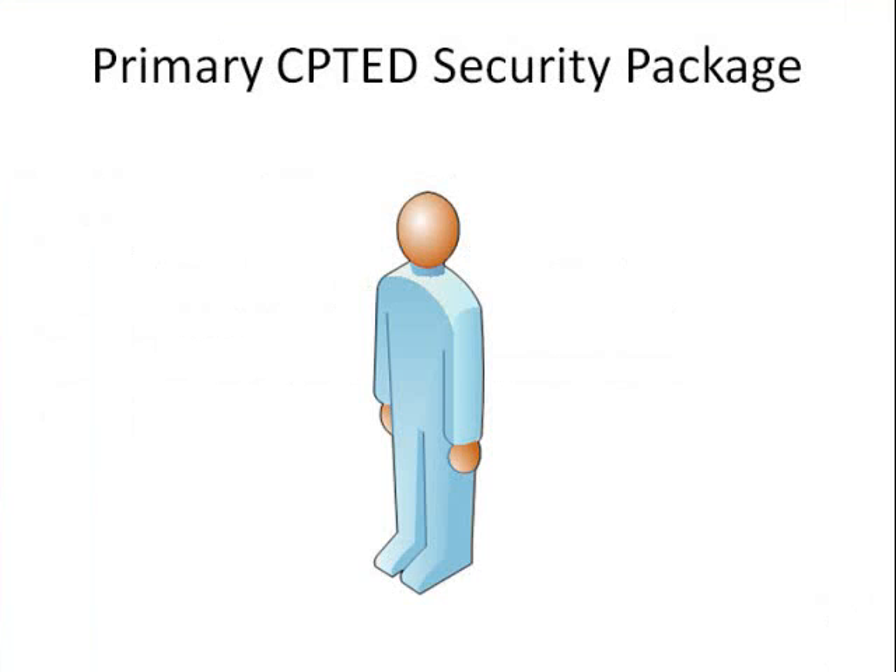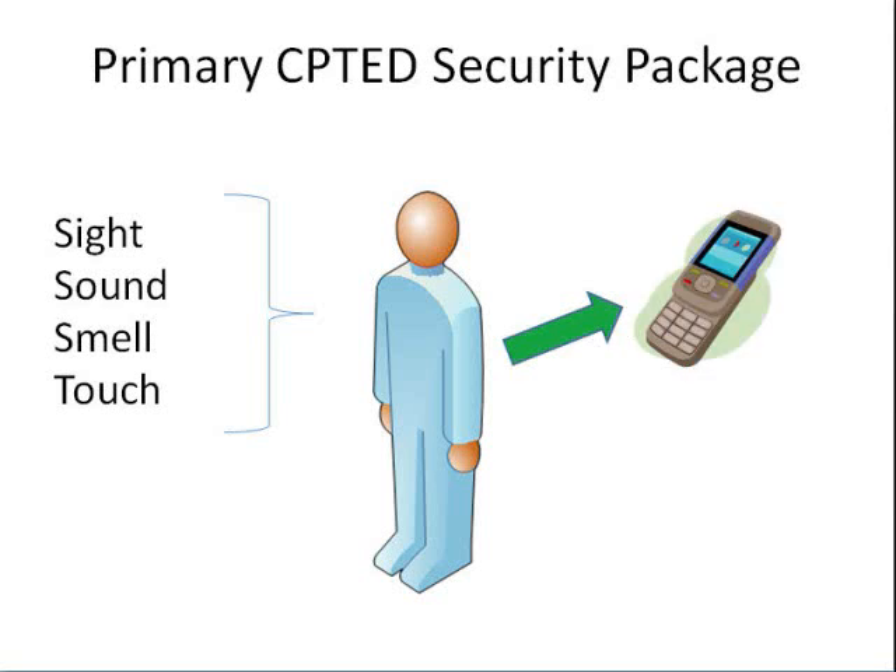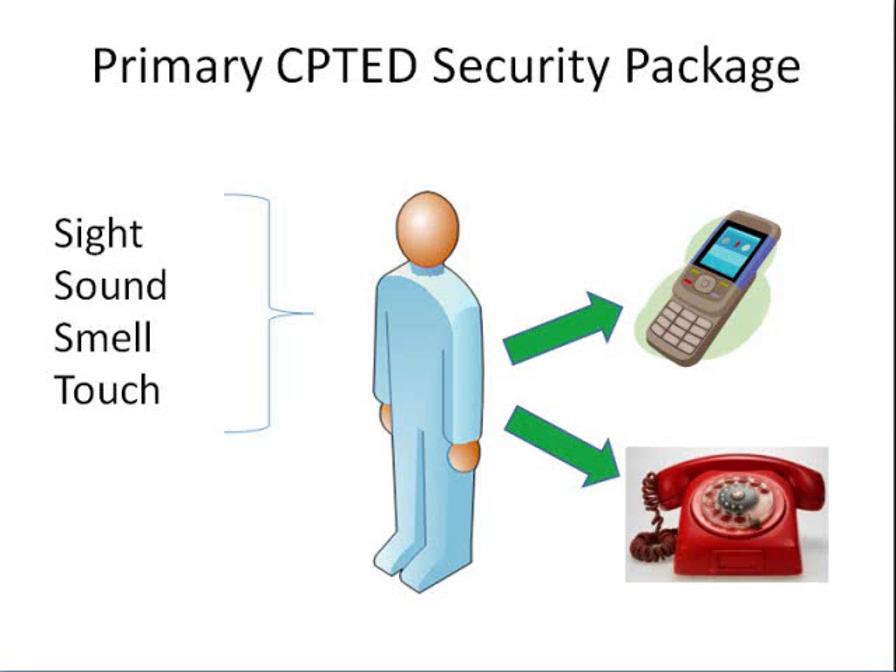CPTED tends to be most effective when there is a population of normal users who serve as two-legged, reprogrammable, multiple-sensor security assets, typically with a communications package. In other words, a human being who knows, understands, and is willing to participate in the airport security program, and either has a cell phone, can quickly gain access to a telephone, or some other means of communication.